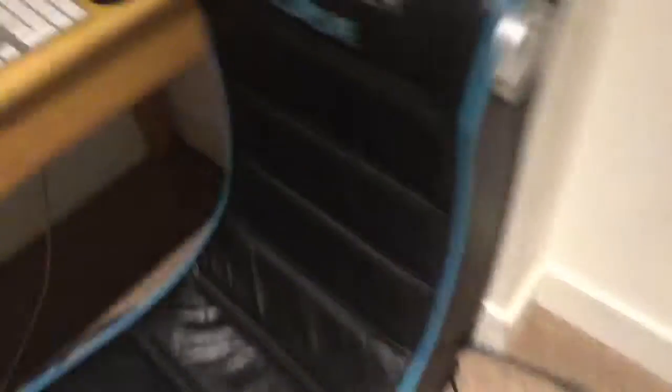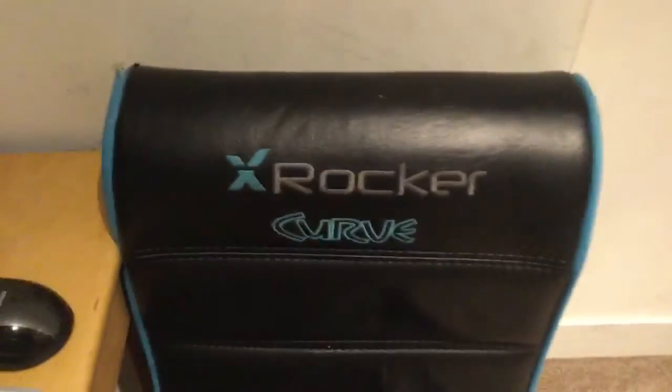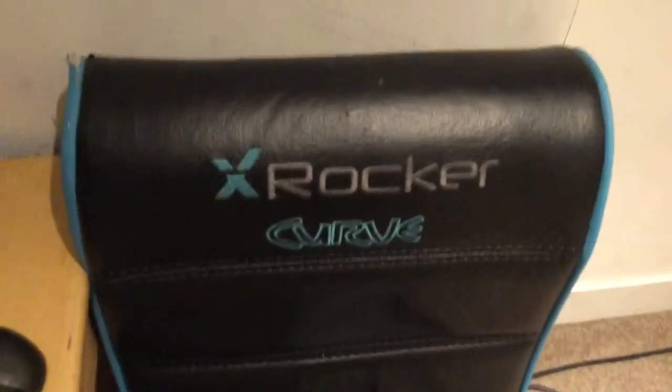So guys, as you can see, this is my gaming chair, my iPad. I have more iPads but my brothers seem to be using my electric keyboard. I'll bring you to my other gaming chair. Let's go to the next clip.